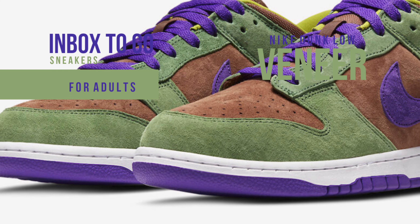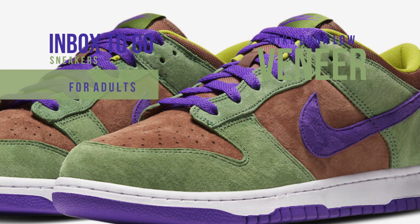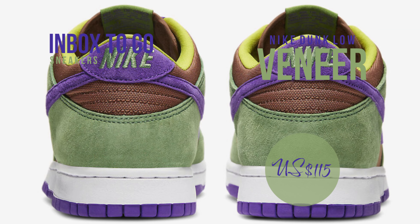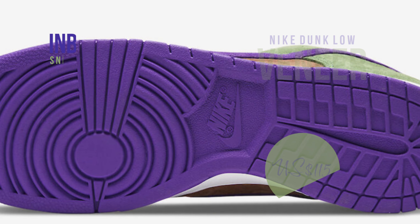Schedule the release for summer 2024 at a few Nike Sportswear locations. The Nike Dunk Low Veneer will be offered in-store, online, and on Nike.com, priced around $115 US dollars. Don't pass on this vintage item.